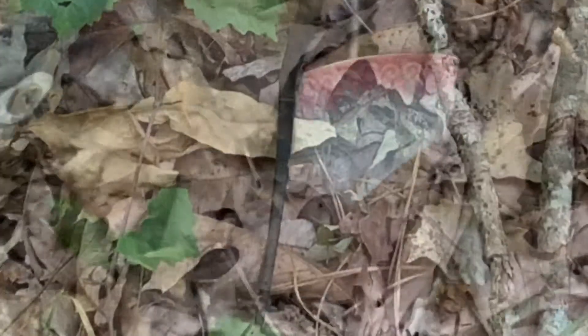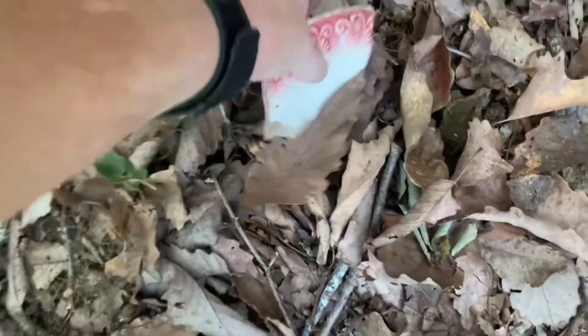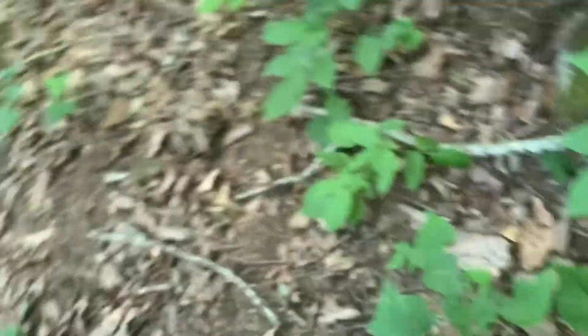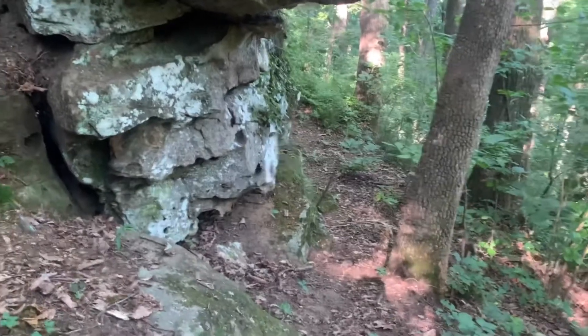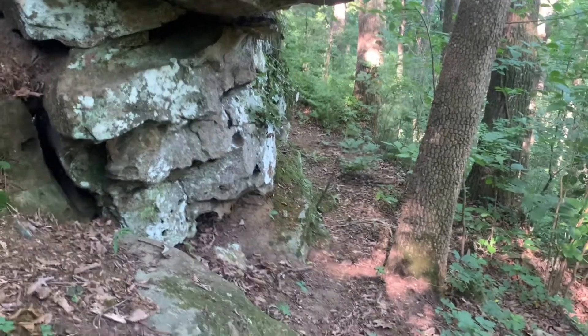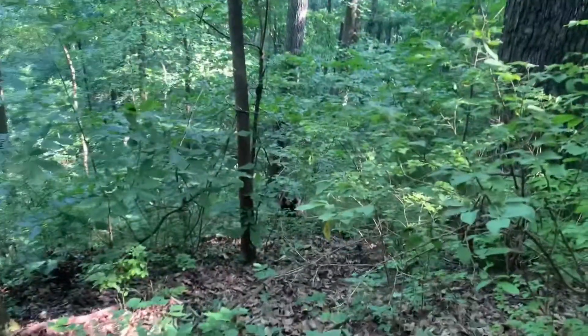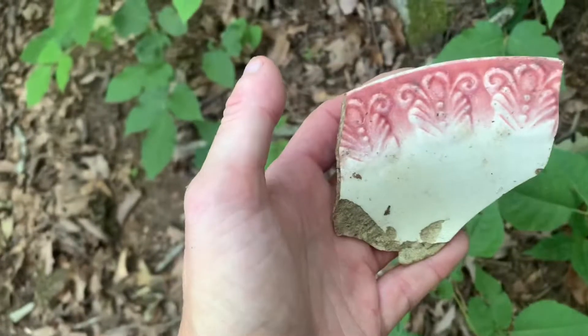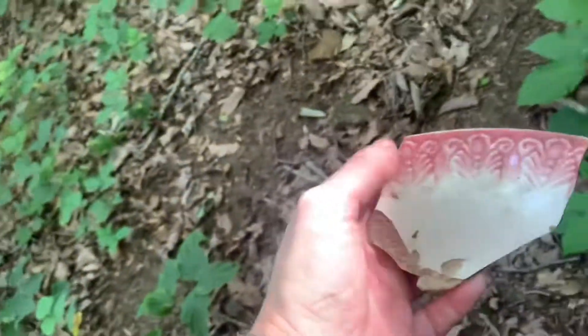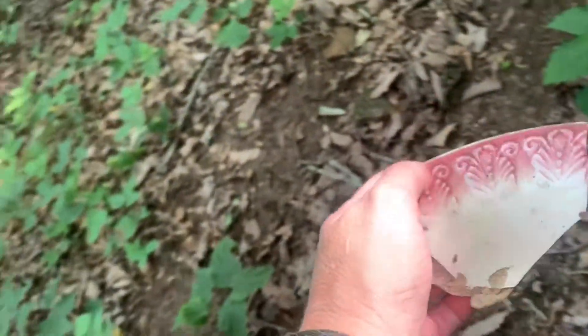Look at that, y'all - I am over here on the side of the bluff. I went a little further from my exploring expedition, went a little further on the right hand side following the trail and came across that. There's got to be something else down here.